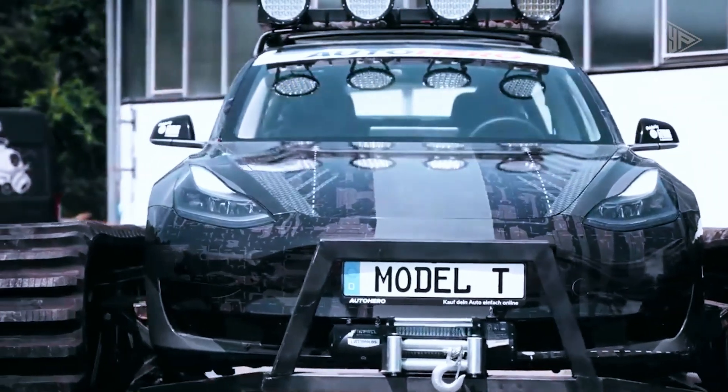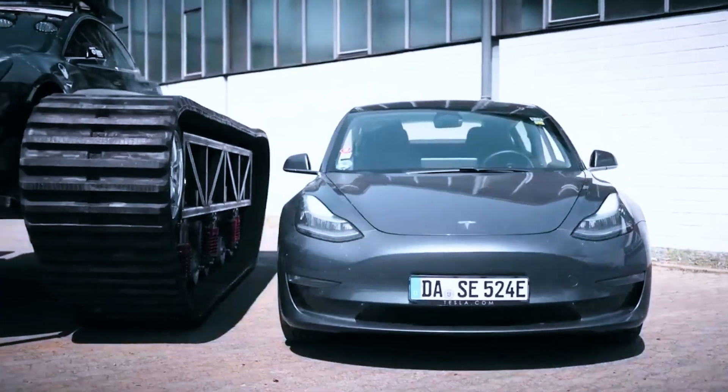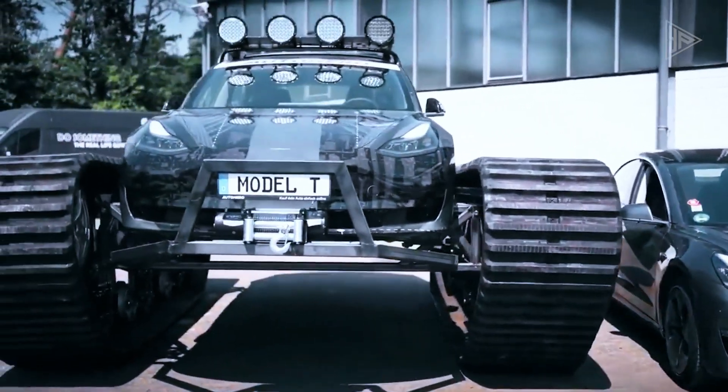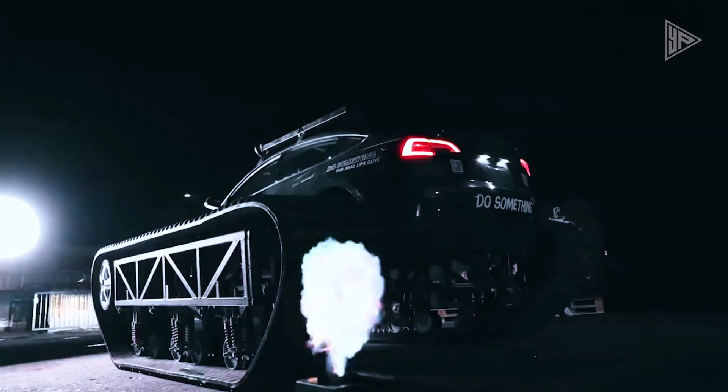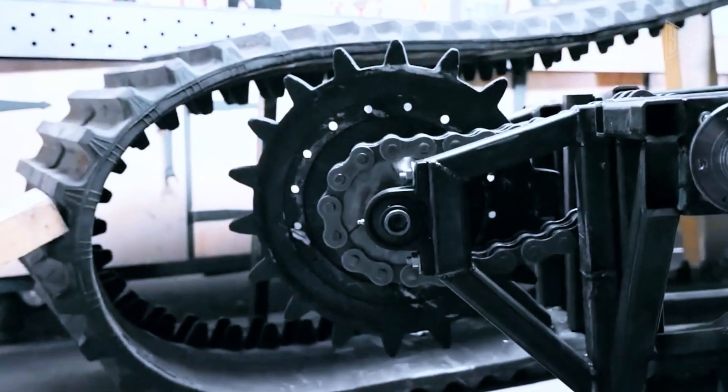Consequently, the Tesla's total weight rose to roughly 13,230 pounds. The statement, which was taken from an online used car store, cheekily ends by inviting Elon Musk along for an exciting ride.